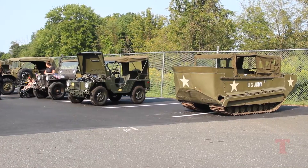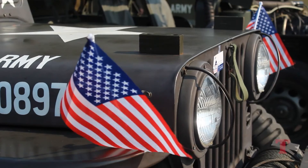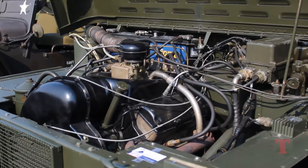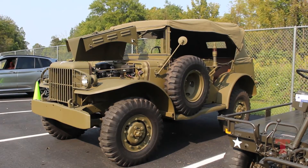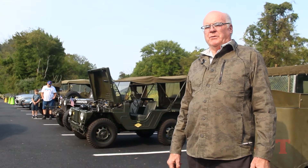I'm featuring a group of army vehicles that were used to defend our freedoms. The vehicles are 95% original, but the one of most importance is a World War II command car. I bought that to remember my father, who served in Patton's Third Army and helped liberate Metz, France.